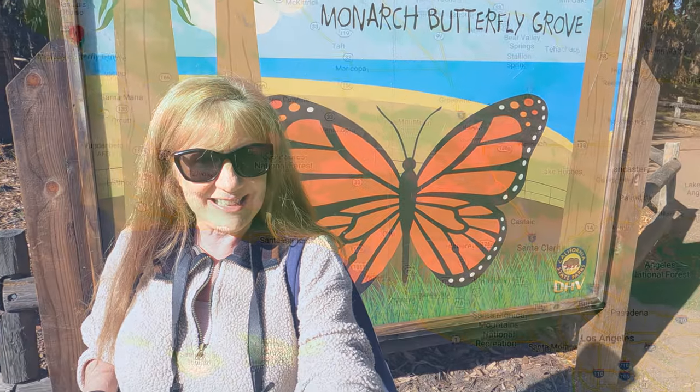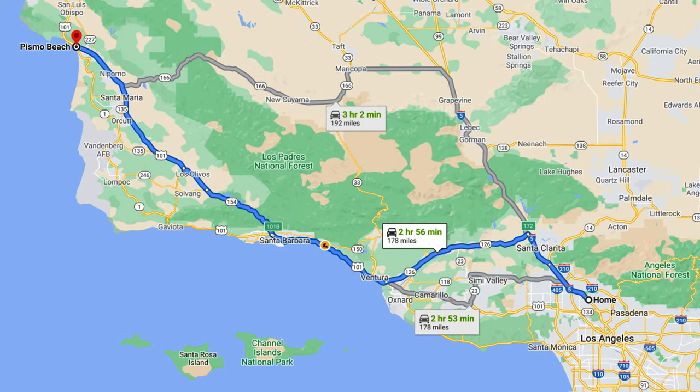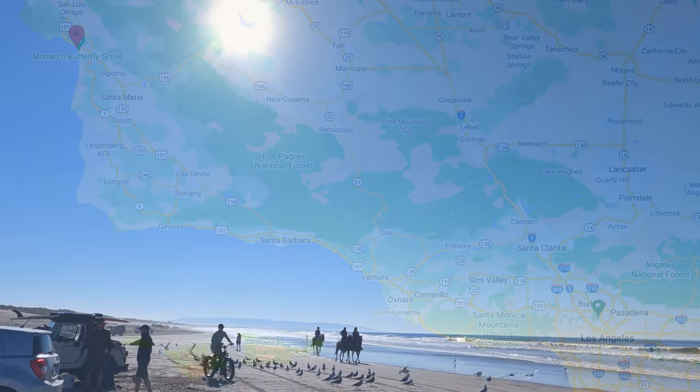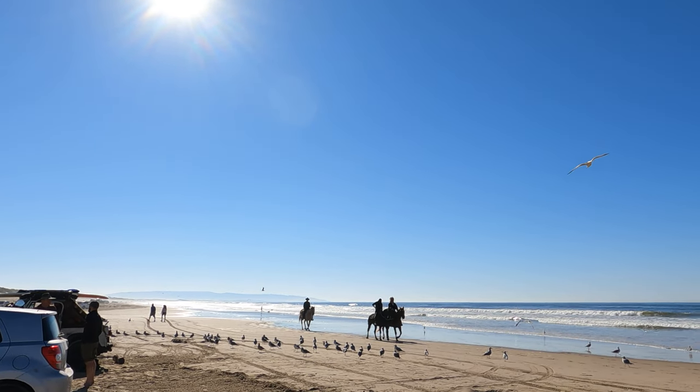Let's go take a look around and see some of these butterflies. Pismo Beach is about a three-hour drive north of Los Angeles, so this isn't a day trip, but there are a lot of interesting things to see in Pismo Beach, so it's a perfect place to go for a weekend getaway.